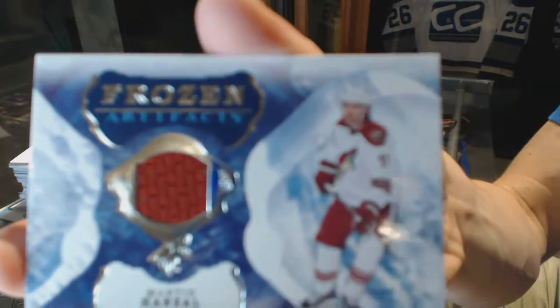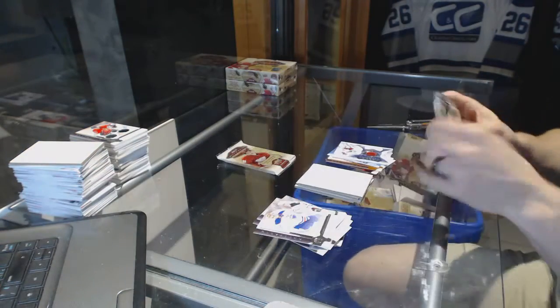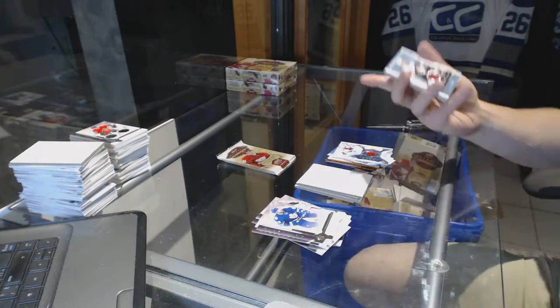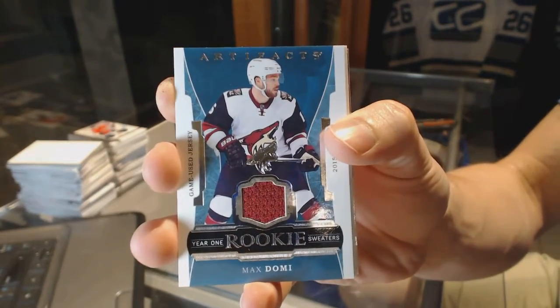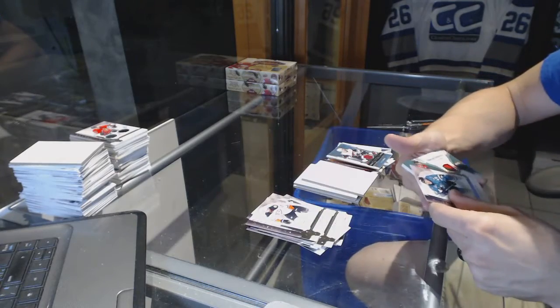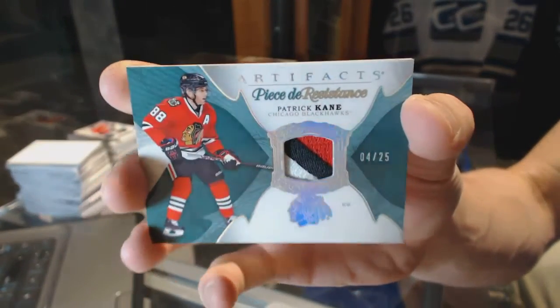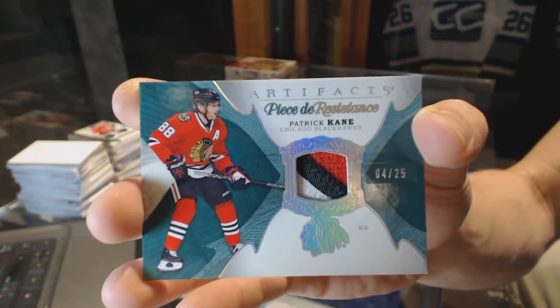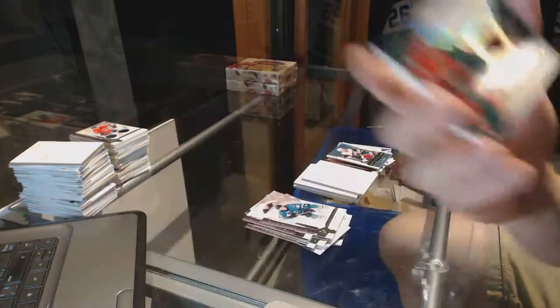We've got a Frozen Artifacts for the Arizona Coyotes — Martin Hanzel. We've got a Year 1 Rookie Sweaters for the Arizona Coyotes — Max Domi, Year 1 Rookie Game Used Jersey. And what have we here? Oh sick — we've got a Piece de Resistance Three Color Patch, numbered 4 of 25, for the Chicago Blackhawks — Patrick Kane. 4 of 25 for the Hawks, Patrick Kane.